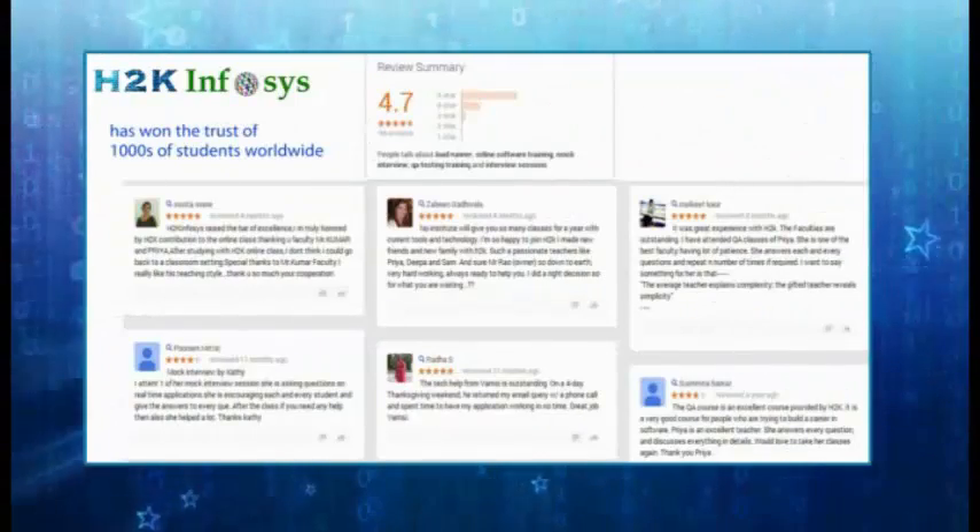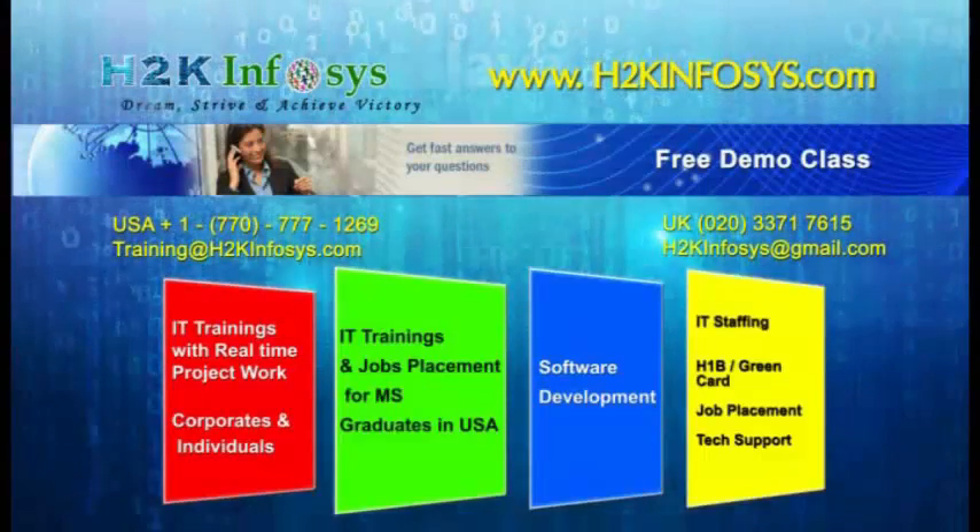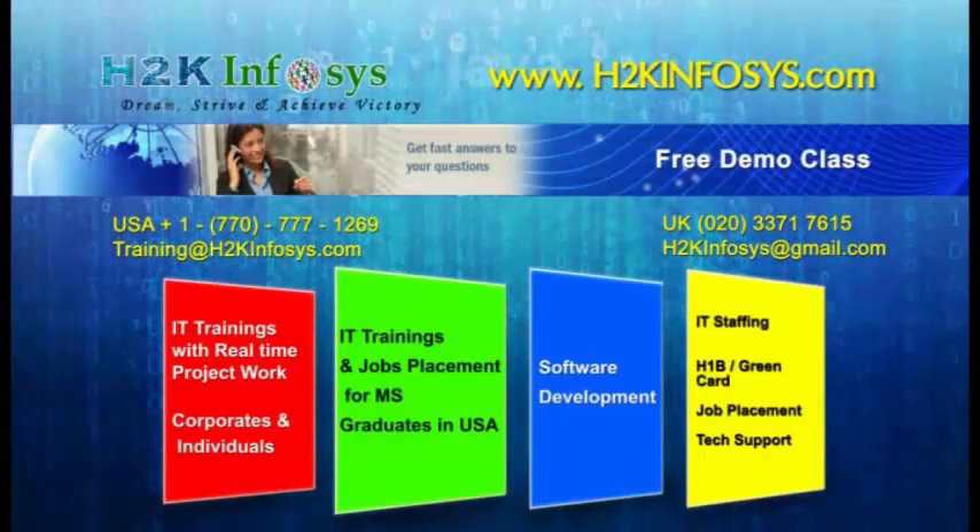H2K Infosys has won the trust of thousands of students worldwide. For a free demo class, visit us at H2KInfosys.com.